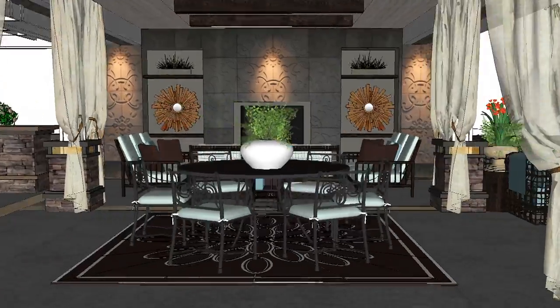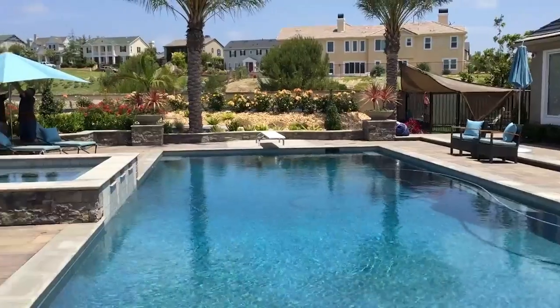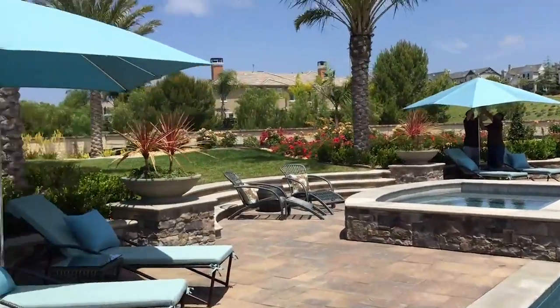In this one, you can see where I brought the design. The SketchUp model and the real deal looks pretty close, don't you think?